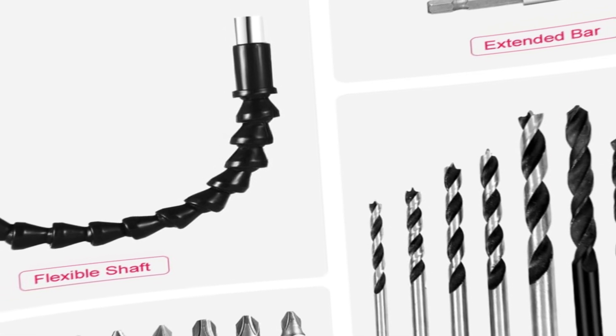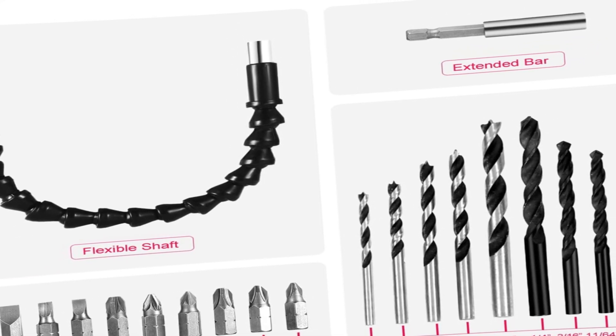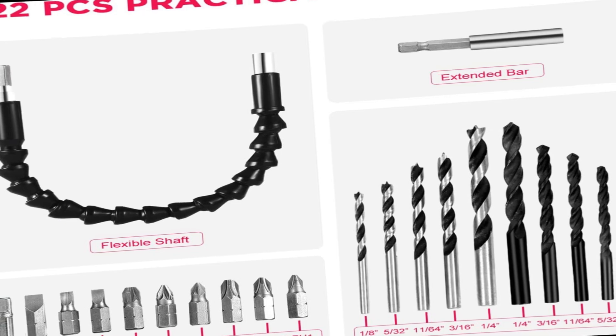What's included: 10 drill bits, 10 driver bits, an extension bar, and a magnetic flexible shaft for hard-to-reach places.